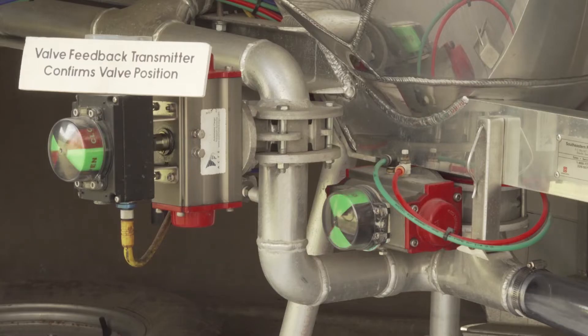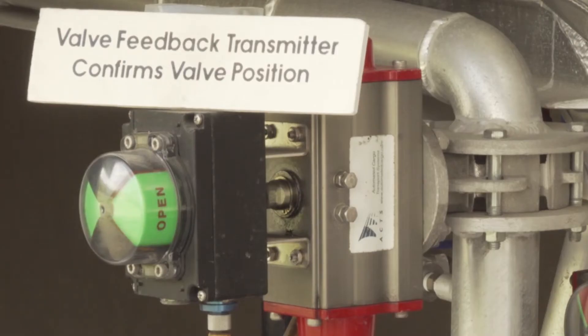Next, the first hopper will open, releasing the product through the line. While the hoppers are unloading, the line valve will adjust to maintain tank and line pressure.